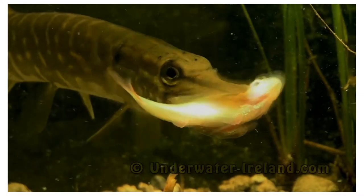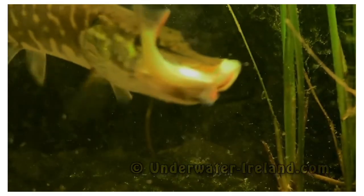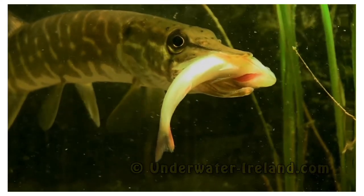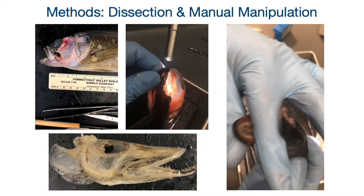It's a very interesting mechanism because it appears to be holding onto and letting go of its prey at the same time. So we set out to determine how this apparatus is working and how it is accomplishing this task. In order to explore this, we used methods of dissection and manual manipulation. We dissected four pike measuring about 34.2 centimeters in length and also four bass as a comparison, who also measured about 34.2 centimeters in length.